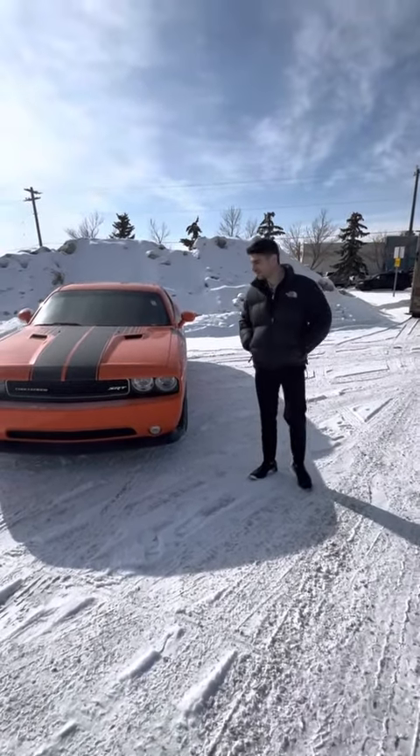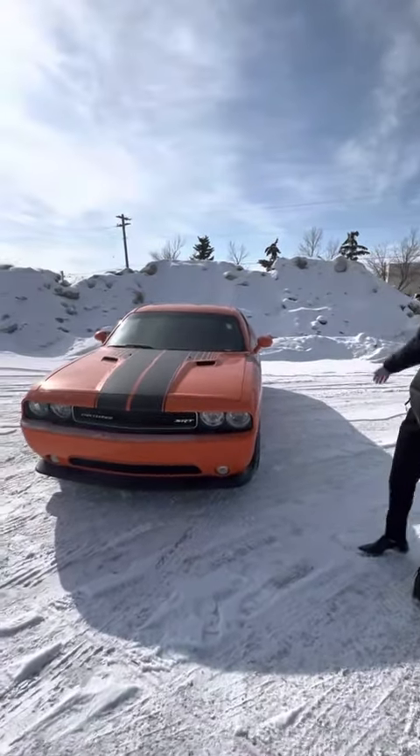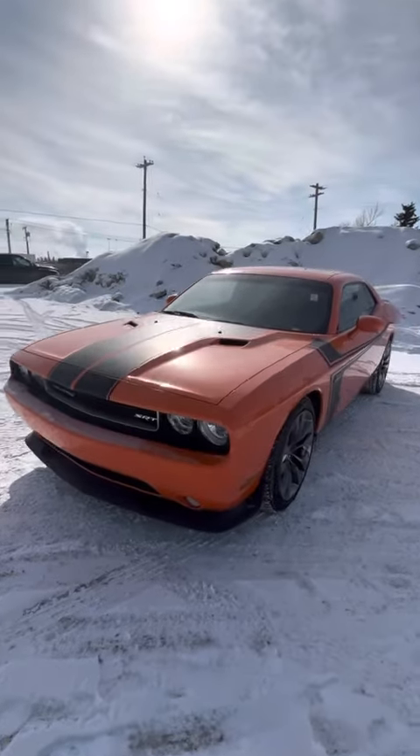Hello, John. Marco here from Londonderry Dodge, just making you your very own walk-around video of our 2014 Dodge Challenger SRT.